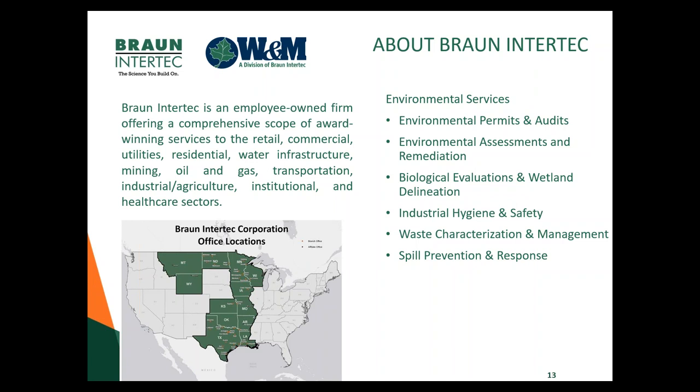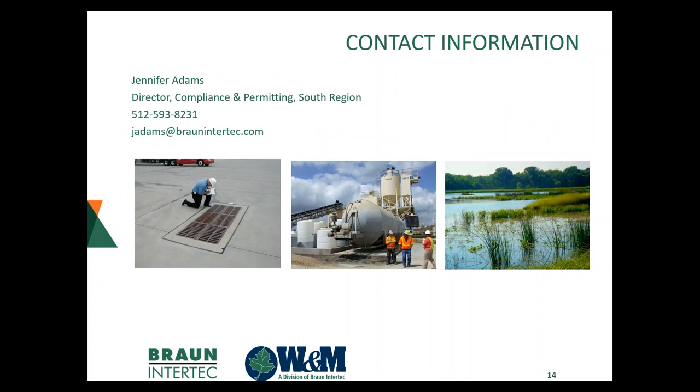Just wanted to tell you a little bit about Braun Intertec. About a year and a half ago, W&M was acquired by Braun. Braun Intertec is an employee-owned firm operating mainly out of the Midwest, and they've been operating in Texas for a couple of years. We were acquired to be part of their environmental arm. Braun also does geotech, construction materials testing, and geosciences examinations. If you have any questions after this webinar, here is Jennifer's contact information — give her a call or email, and we'd be happy to help with your facility's environmental compliance needs.